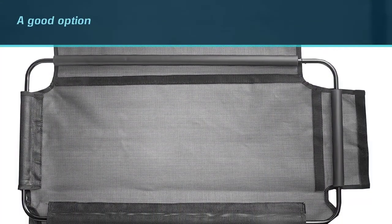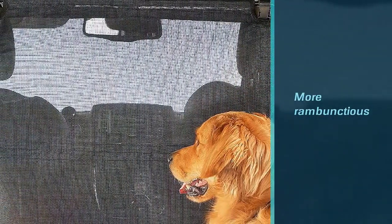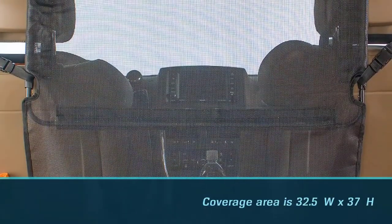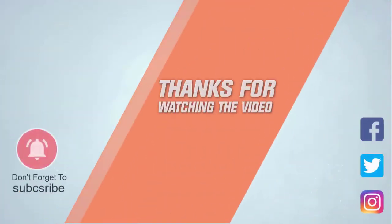If your dog is generally well-behaved, this may be a good option for you. However, dogs who are more rambunctious and don't mind pushing through things may move this barrier around. The coverage area is 32.5 inches by 37 inches. For more details, click the link in the description. Thanks for watching the video.